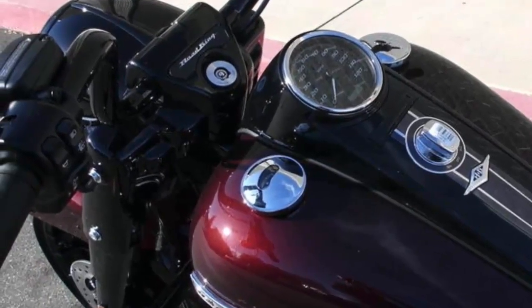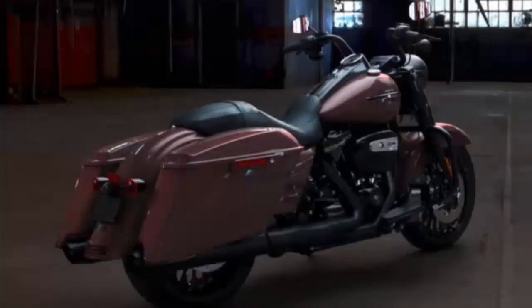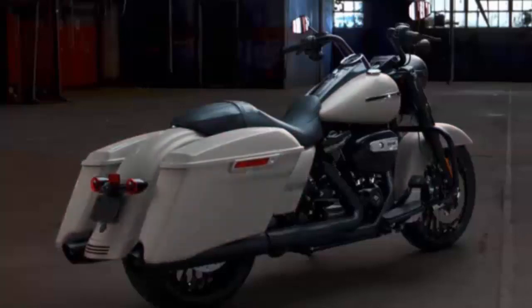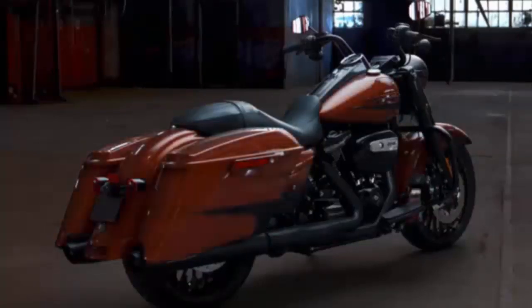2019 color options: vivid black, Twisted Cherry, Bonneville Salt Denim. New for 2019: midnight blue, and scorched orange with black denim.